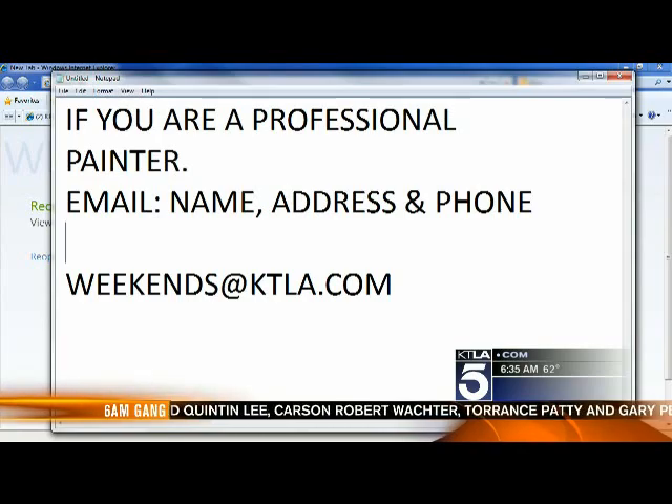It's early, but come on — you get your good deed for the day out of the way. You can say 'I did it!' And it's great publicity — we'll give everyone your name and number. It's good advertising. If you're a good painter and you can fix that flag, email us right now at weekends@ktla.com.